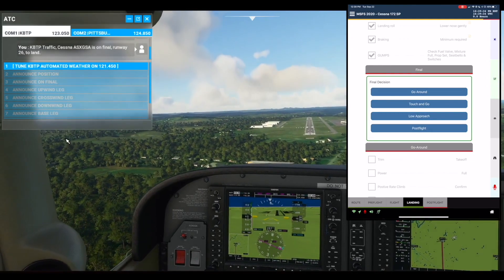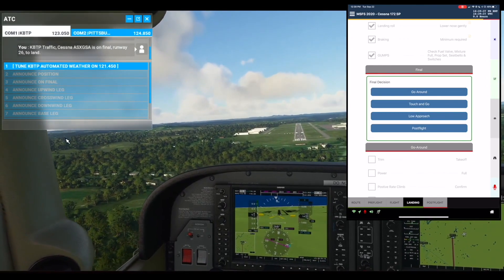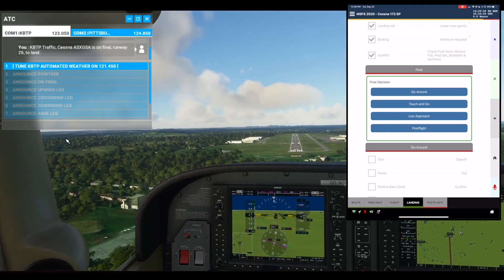Final decision. KBTP traffic, Cessna Alpha Sierra X-Ray Golf Sierra Alpha is on final runway 26 to land.